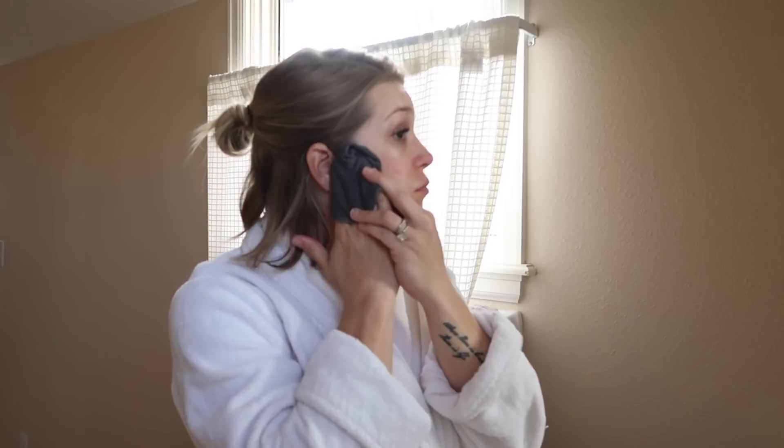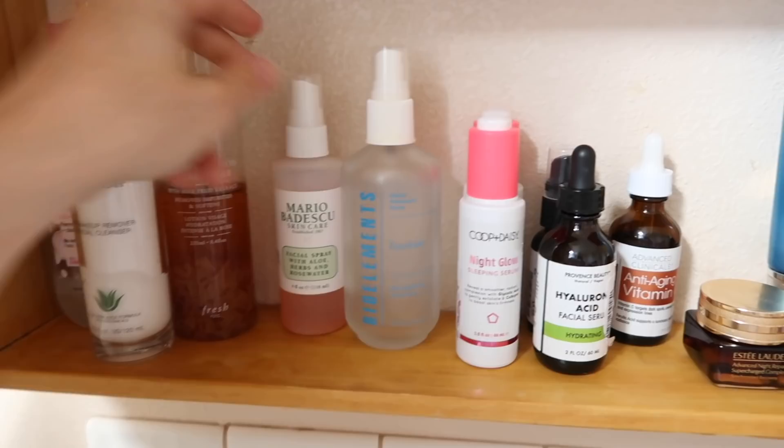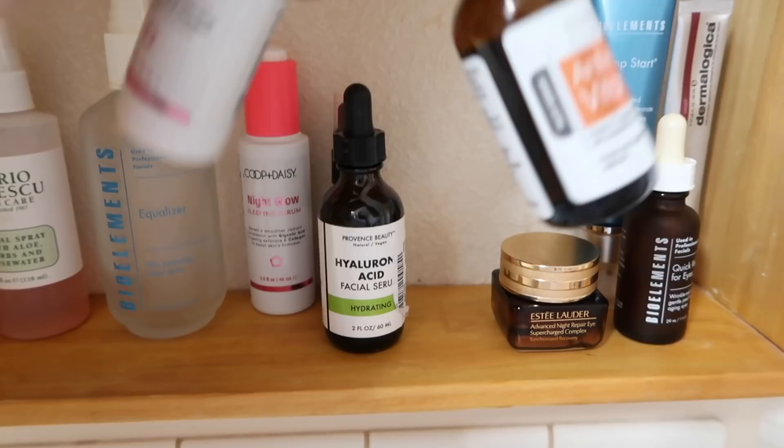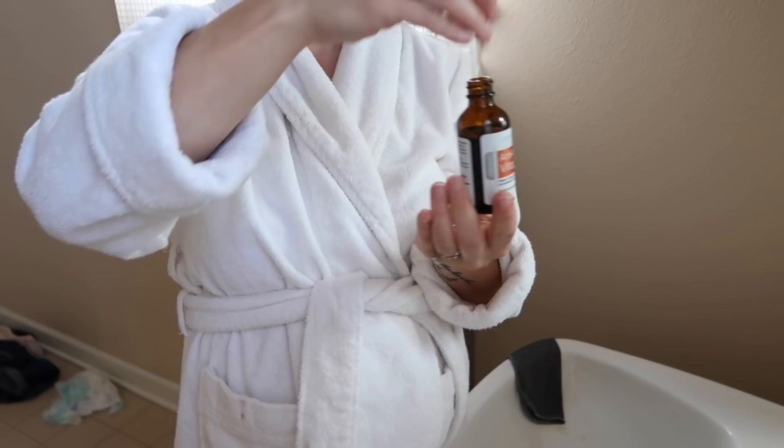Once I get the mask removed, I go in with a facial toner — today I'm using the Mario Badescu toner, which is rose water, aloe, and herbs. Then I go in with my nightly serums: this is the Coop and Daisy Night Glow, and I also use a vitamin C and ferulic acid. I kind of mix those two and make a little cocktail, and I always make sure to pat and gently press and roll my serums into my face.